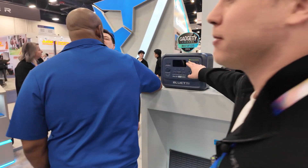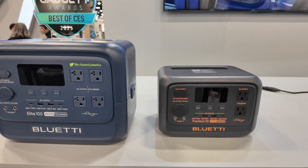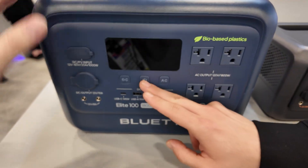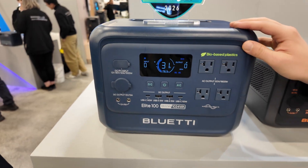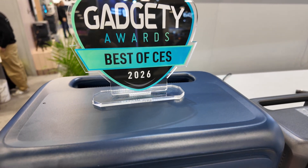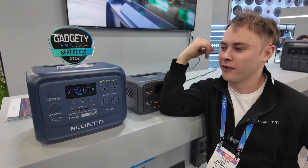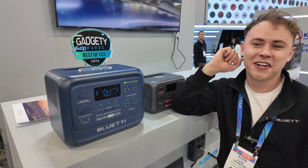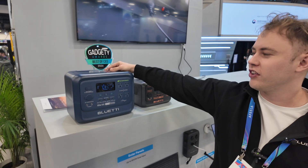This is also the world's first bio-based plastic portable power station. It got an award for it. It reduces carbon emissions by 25%. So the construction of this is less environmentally hurtful — for the plastics, absolutely. They don't use natural oil; they use cooking oil that is actually refurbished. That's how they build this plastic. But it's going to be sturdy and fine — it will work just as normal plastic.